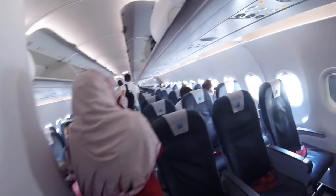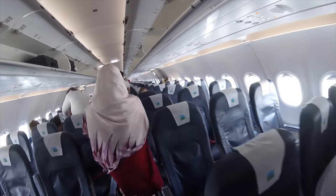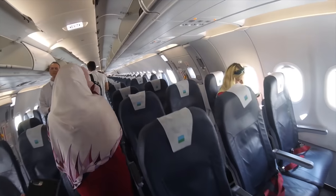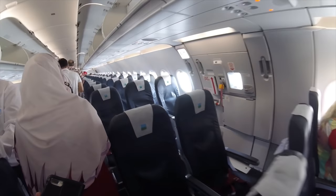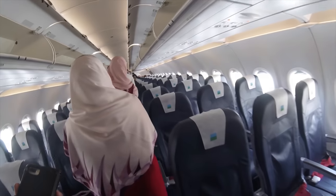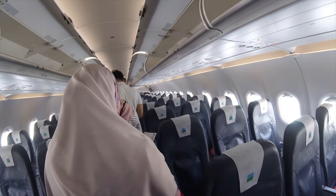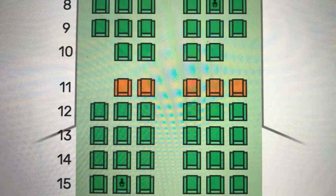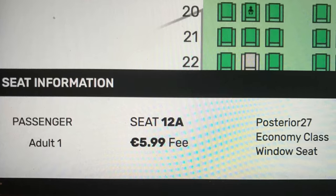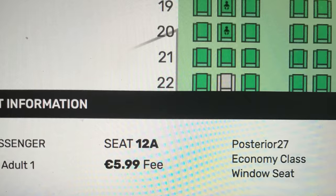Onboard, Level operate a standard A321 all-economy layout in a 3-3 configuration, but I have got a great tip for you. If you're into paying for your seat selection, you might notice that the two emergency exit rows look great, but the three behind them look even better. Strangely, despite that row of seats having the best legroom on the entire aircraft, they're not categorised as emergency exit rows. You can see here that 12A, B, C, D, E and F are all green, meaning they're regular seats that don't attract the $13.99 fee for exit rows.